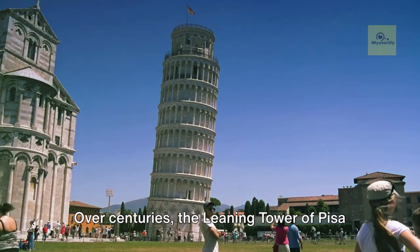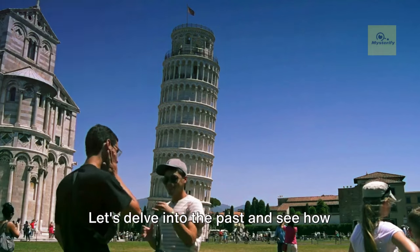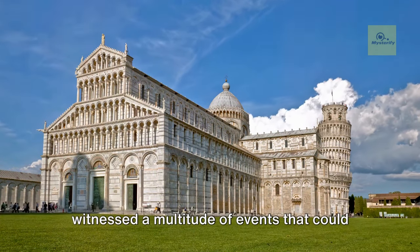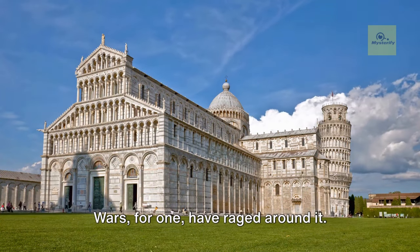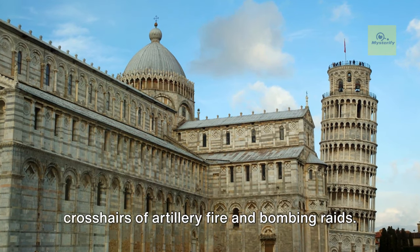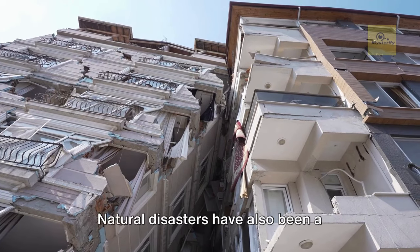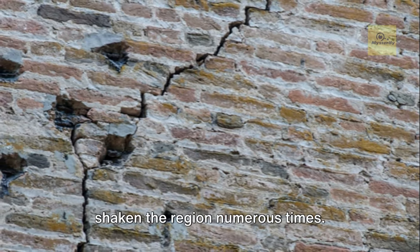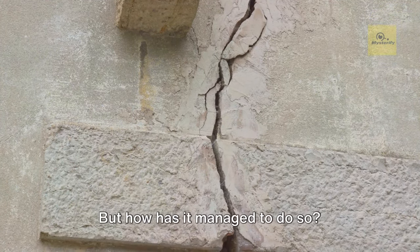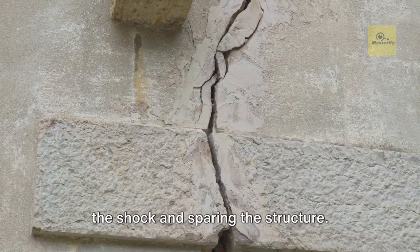Over centuries, the Leaning Tower of Pisa has survived where others might have fallen. Throughout its existence, the tower has witnessed a multitude of events that could have led to its downfall. Wars, for one, have raged around it. World War II in particular comes to mind — the city of Pisa found itself in the crosshairs of artillery fire and bombing raids, and yet the tower stood firm, unyielding. Natural disasters have also been a constant threat. Earthquakes, not uncommon in Italy, have shaken the region numerous times. Engineers believe the soft soil that caused the tower to lean may have provided a sort of cushion during these tremors, absorbing the shock and sparing the structure.